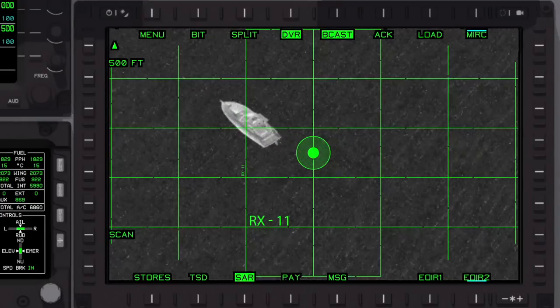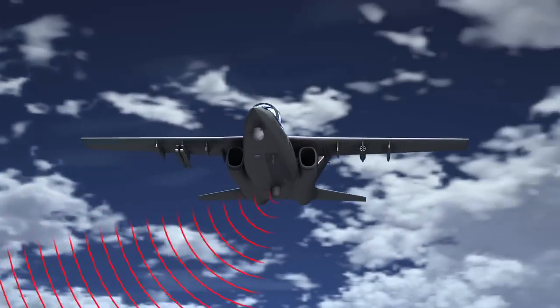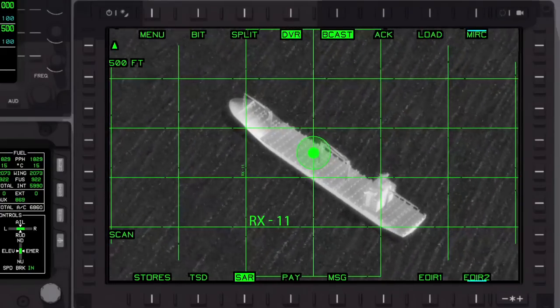Wrong ship. That's a pleasure craft, not target of interest. Continuing scan, approaching second vessel. Track zero three one two — commercial vessel, target of interest designated.